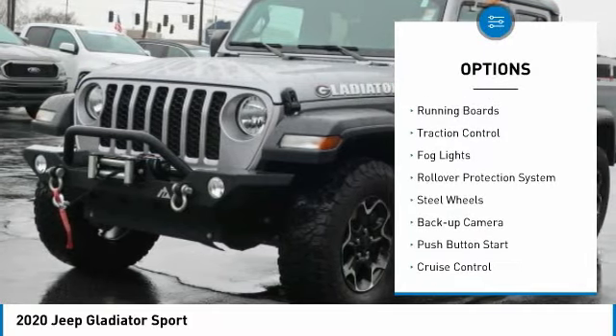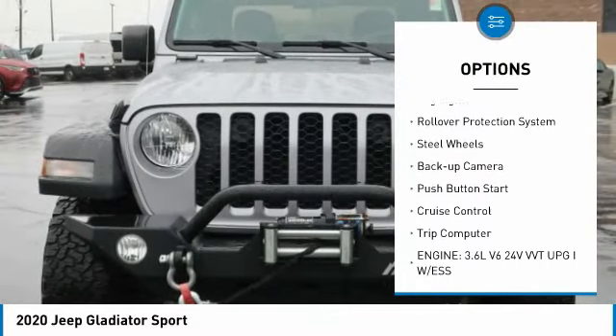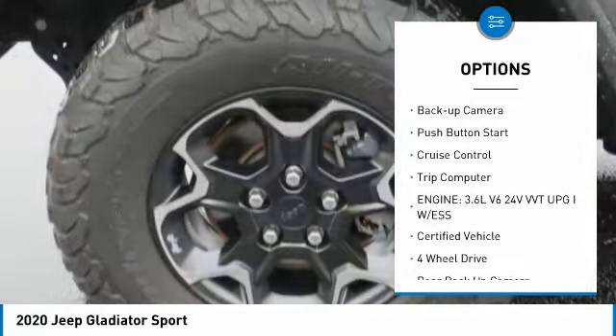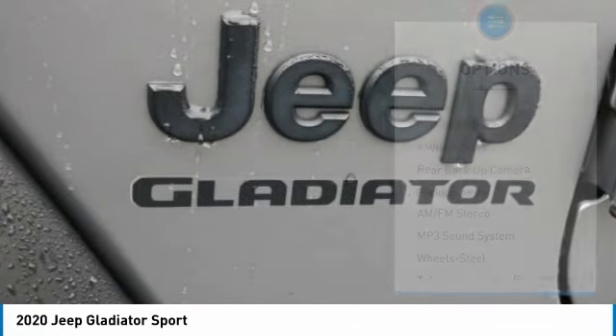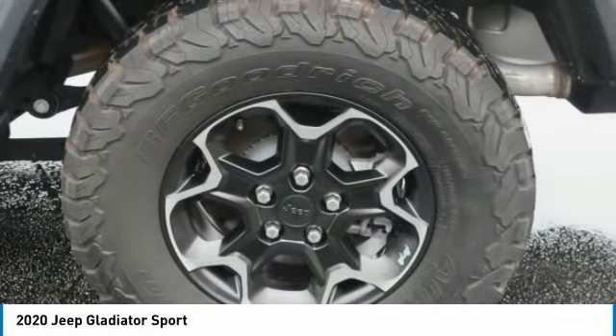Towing package, running boards, traction control, fog lights, rollover protection system, steel wheels, backup camera, push-button start, cruise control, trip computer.